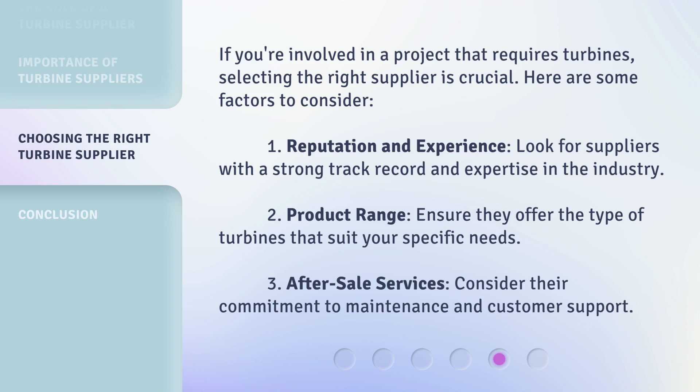Second, Product Range: ensure they offer the type of turbines that suit your specific needs. Third, After-Sale Services: consider their commitment to maintenance and customer support.